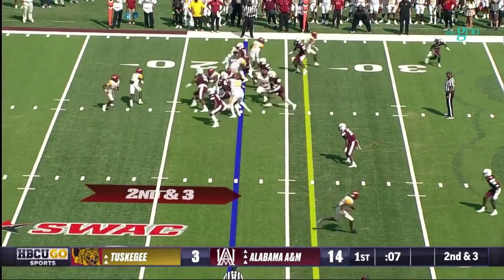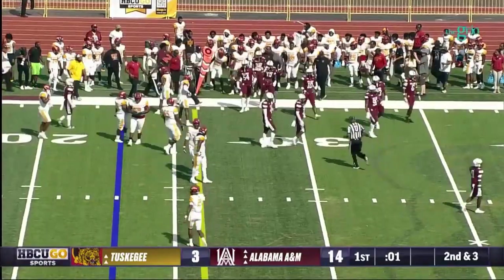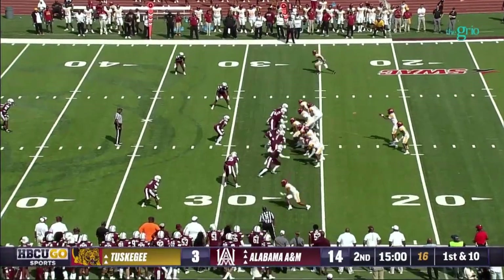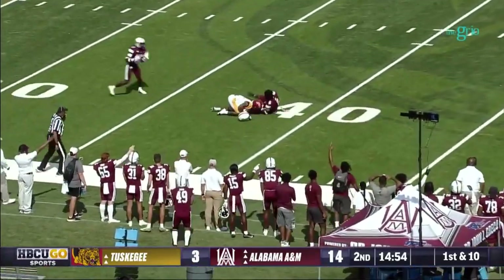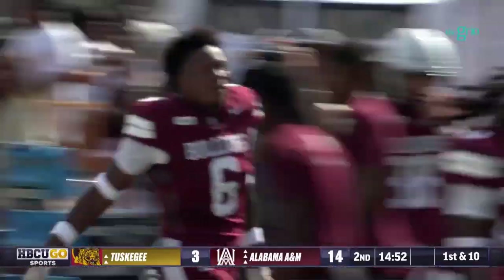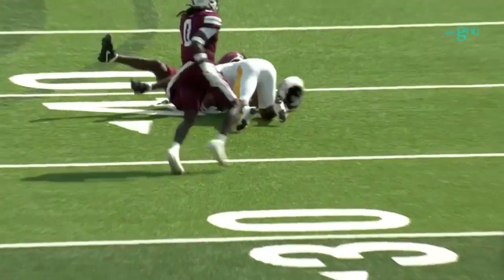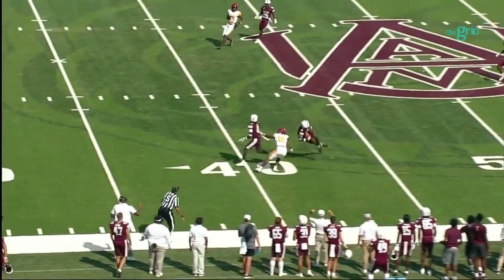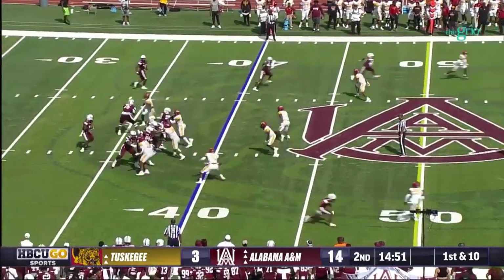Going around the left side - looks like they may have picked up the first down. They need a break to start getting some confidence built up here - they've been pushed back on their heels. Pulling up top - intercepted! And A&M this time - Amari Pate comes down with the interception. You can see Williams just telegraphs this and fires it right into double coverage. That's going to cost him - first turnover of the ball game for either team. That gives Alabama A&M great field position. That's his third career interception.